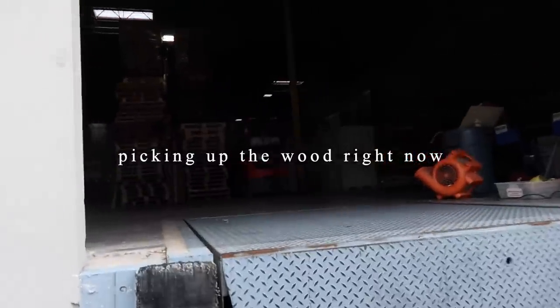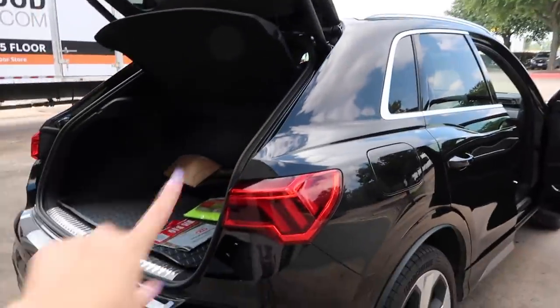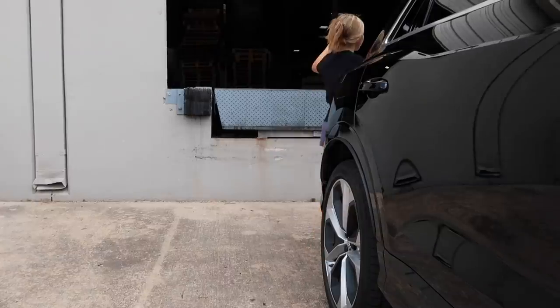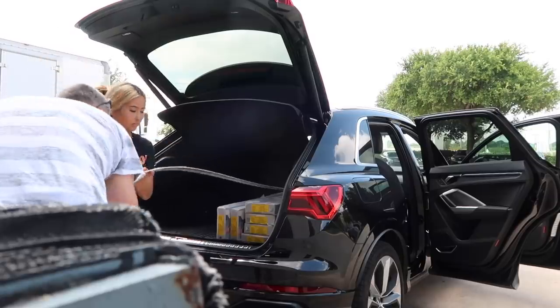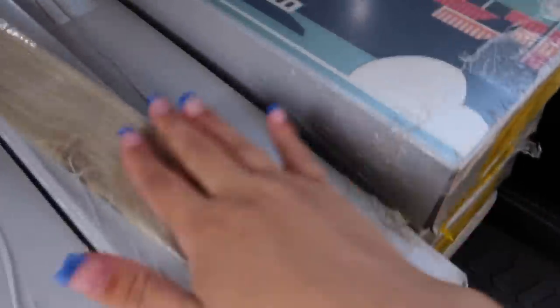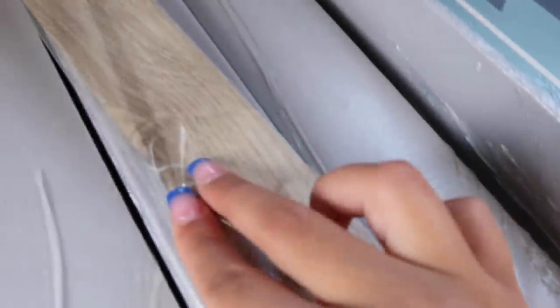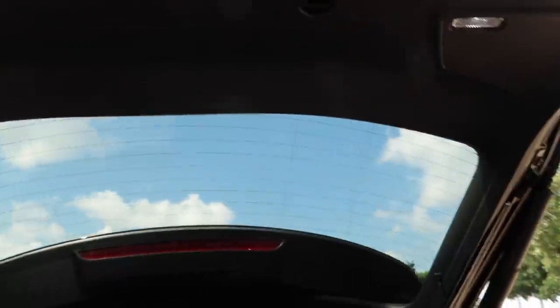I don't know if I ever showed y'all the color I ended up going with, but you'll see it. Picking up the wood right now — they're going to load it into the back of my car. She fits! This piece goes around the door but to give you an idea of the color, this is what we're going for.